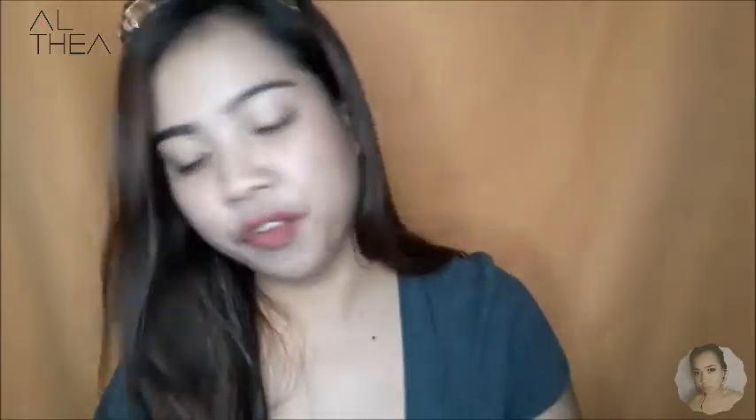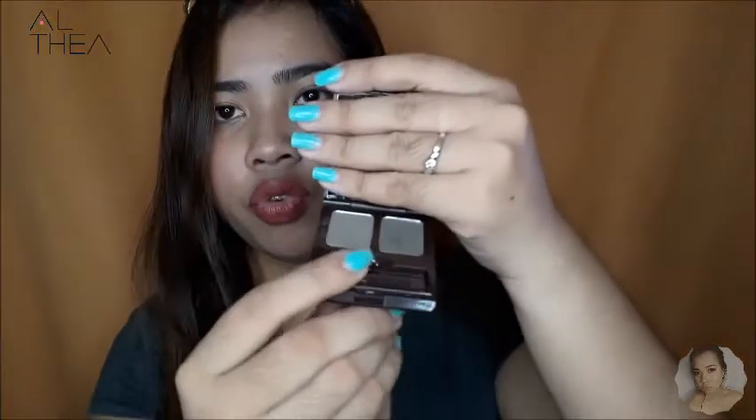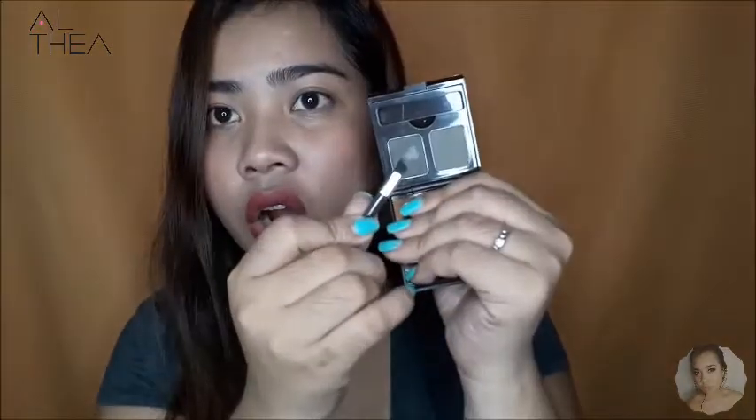The fifth one is this Skinfood Choco Eyebrow Powder Cake — Skinfood since 1957. The packaging itself is very sleek. Nakalagay din sa likod yung expiration date nya. Inside, it comes with a small angle brush — isang gray, parang ash brown, tsaka dark brown. Hindi naman talaga ako nakikilay pero I'm gonna try this out.